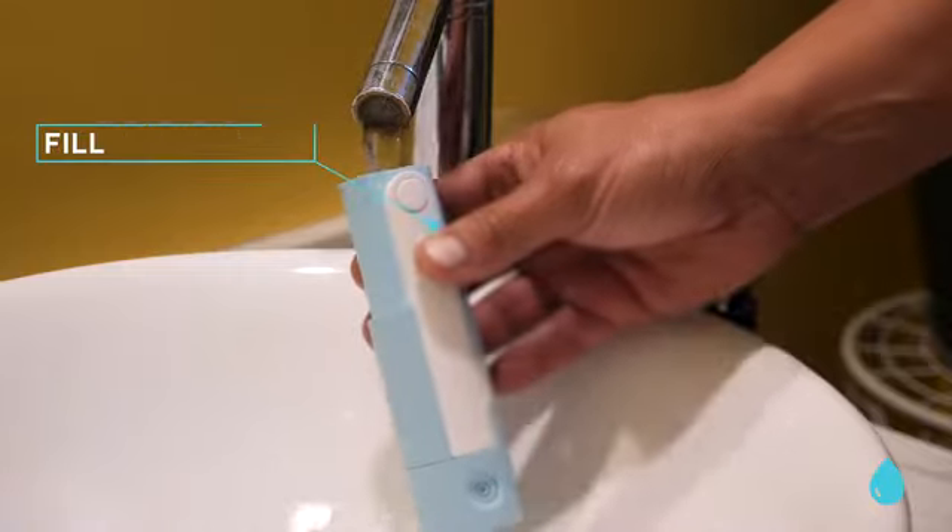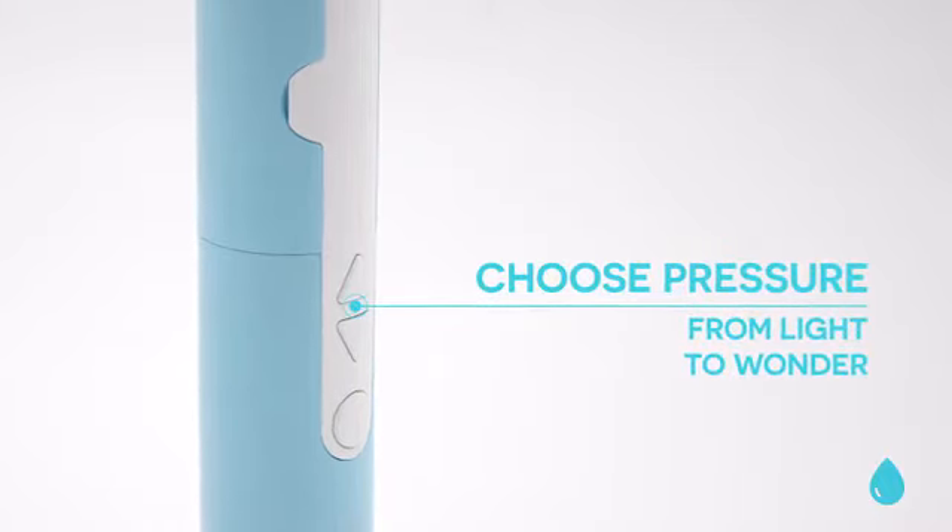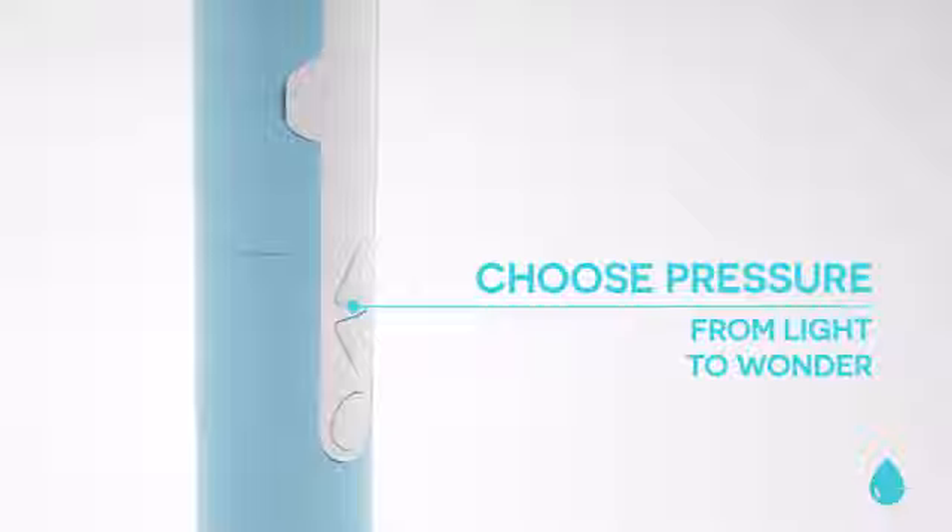By now you're wondering, how does it work? Simply fill Wonder Spray with water at your preferred temperature — trust me, go with warmth. Choose the water pressure level from light to wonder. Pick light for a comfortable, gentle wash, or wonder mode for those stubborn particles. I'm going wonder mode for sure. Push the button for a clean and refreshing, wonderful spray.